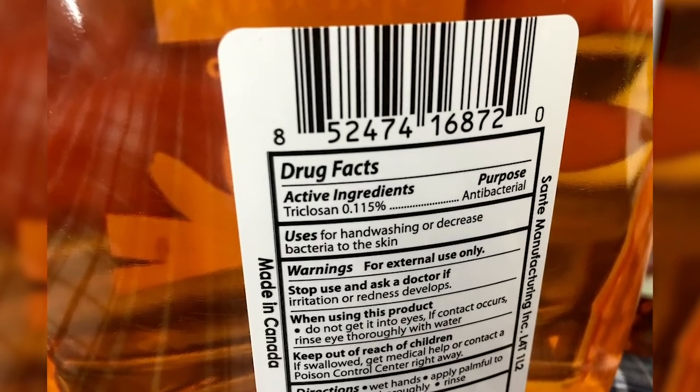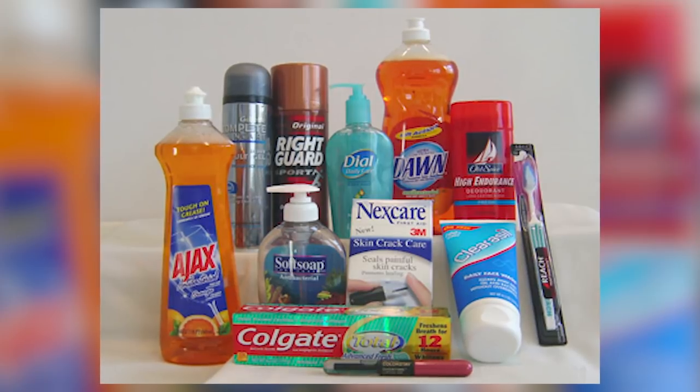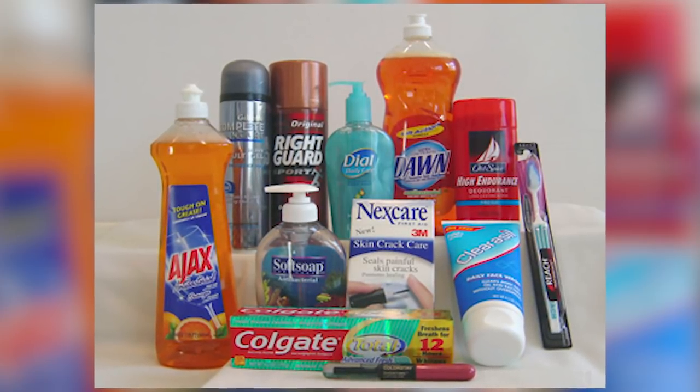Triclosan has been banned in soaps, but you can still find it, unfortunately, in a lot of toothpastes, sanitizers, and shaving creams. Think about it — shaving creams include it because when you shave, you might nick yourself, so they have an antibacterial, which seems like they're doing a good service. But maybe not.